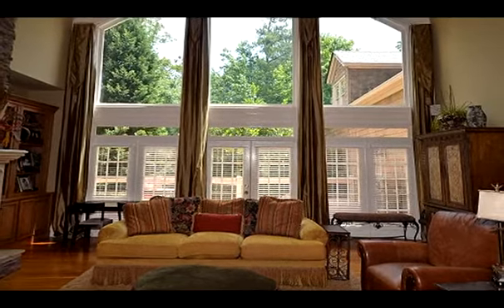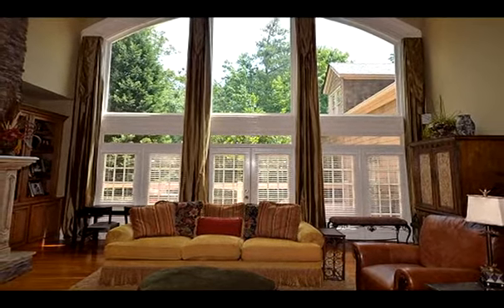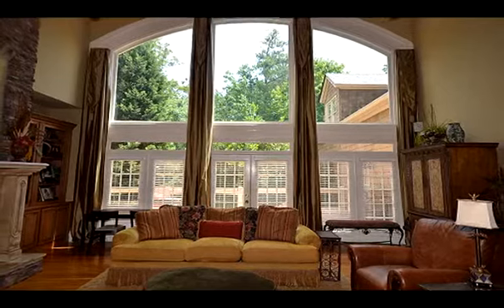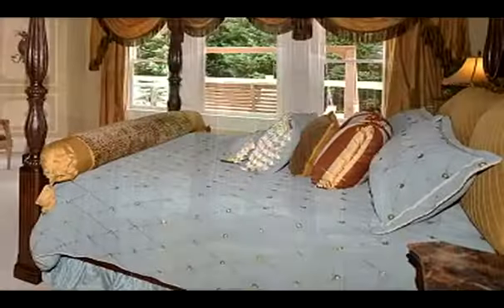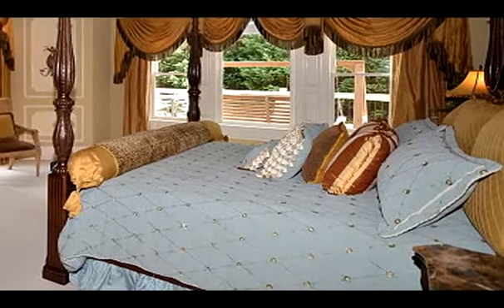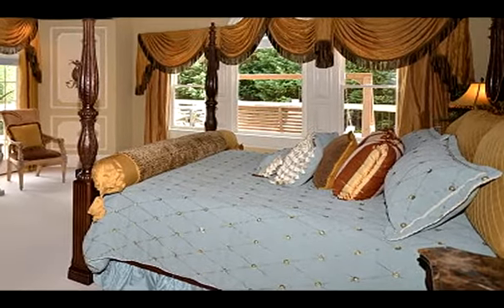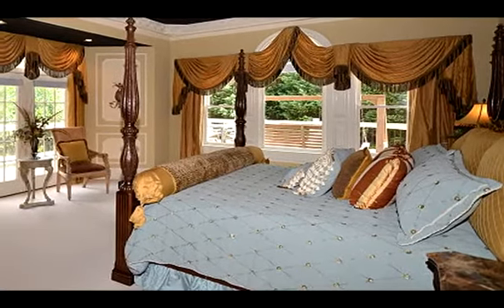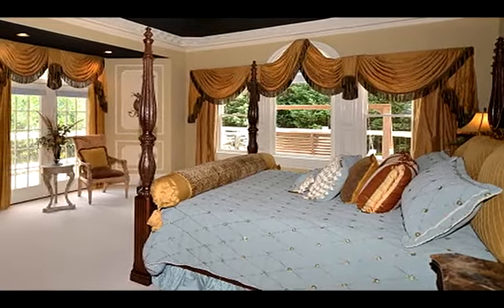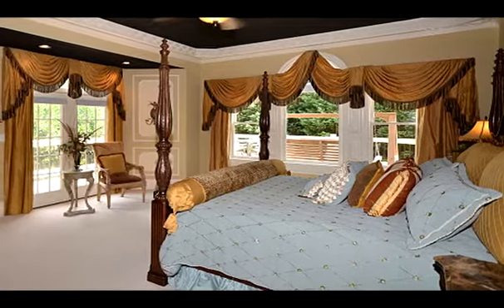The master bedroom is also on the main level with a private entrance to the wrap-around deck, tray ceiling, and lots of windows. The luxurious master bath has a jetted tub, separate shower, custom-built his and her vanities, and large walk-in closets. The main floor is rounded out with a gorgeous stairway leading up to the second level, hardwood floors, and a laundry room.